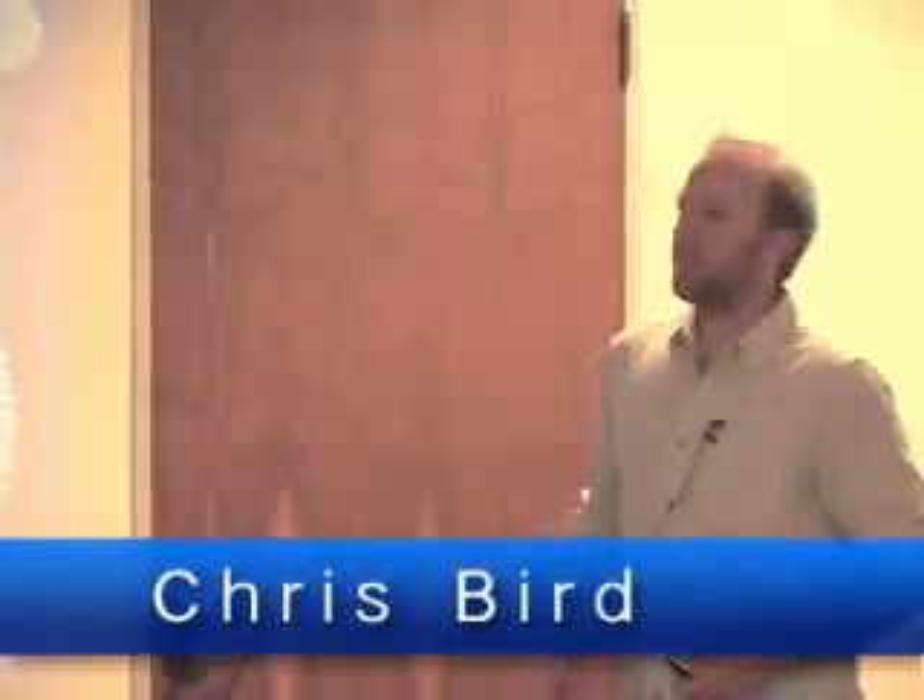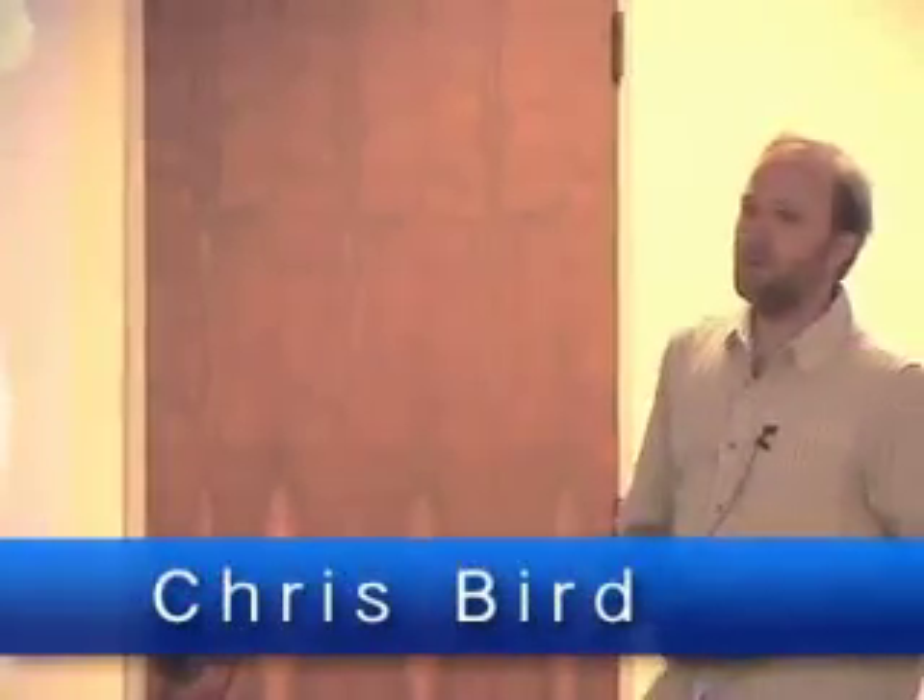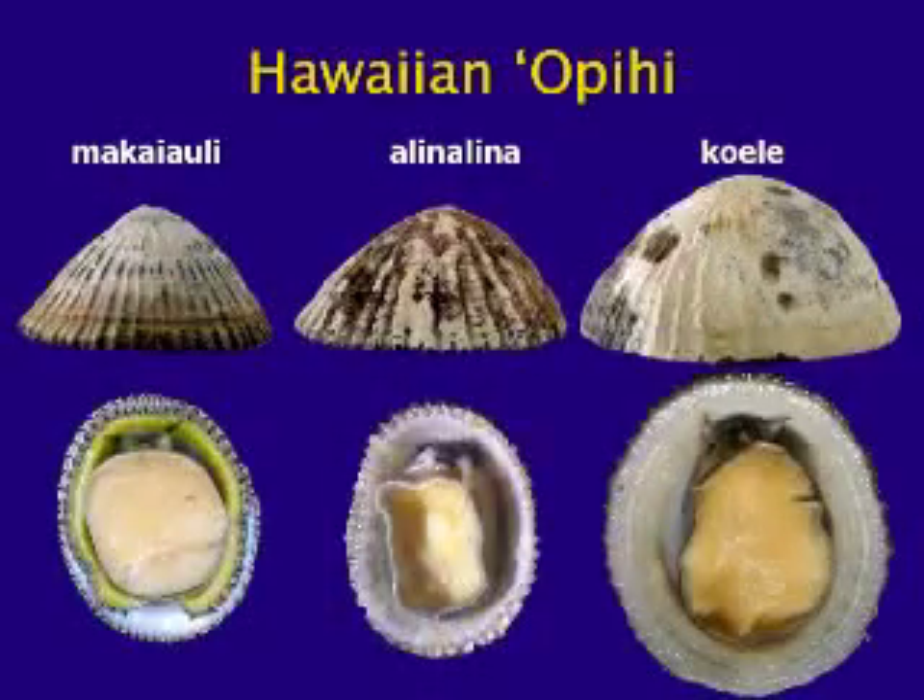Let's talk about Opehi. There are three species of Opehi in Hawaii. They're all endemic to the Hawaiian Islands, meaning they don't occur anywhere else in the world but here. Koele is endemic to the main Hawaiian Islands and does not occur in the northwest Hawaiian Islands.